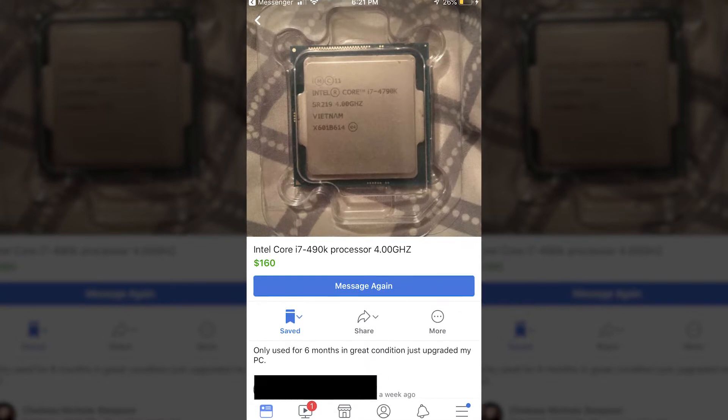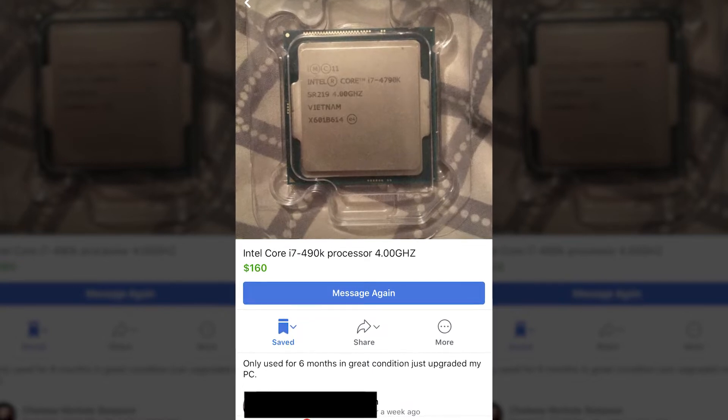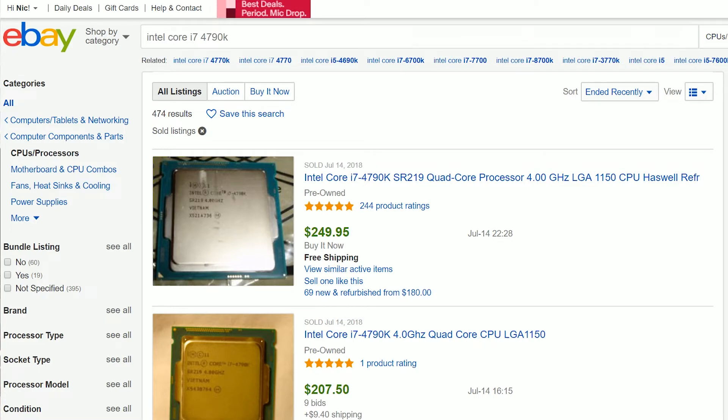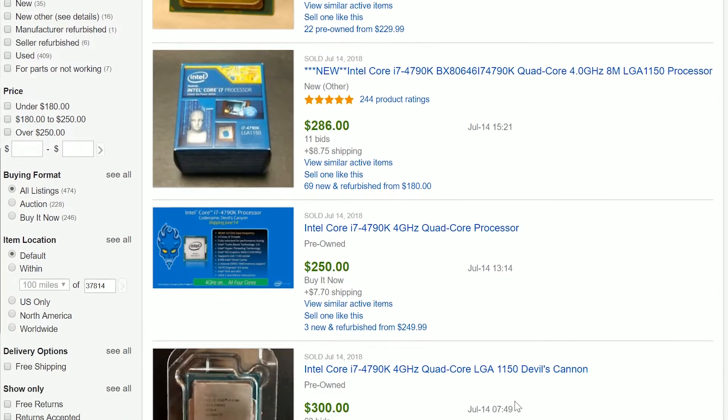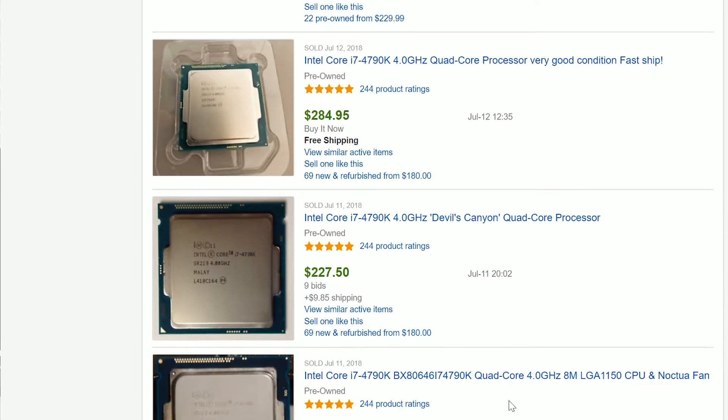I found an Intel i7 4770K on Facebook Marketplace — a quad-core processor I'd actually used before and still use to this day in my main rig. It was only priced at $170. I wasn't going to pay that, so I talked them down to $150. Before the cash changed hands, I went and looked on eBay and saw what these were selling for. Some are being sold in the $190 to $210 range, and some in the $240, $250, $270 range — and those have a CPU cooler, the stock Intel cooler, and a box with them.